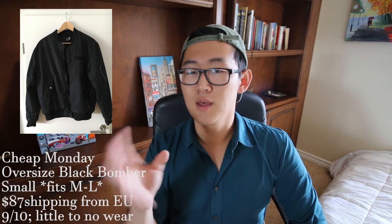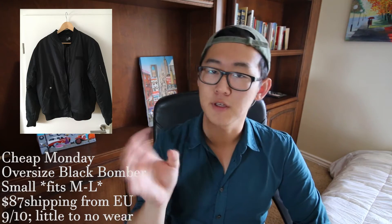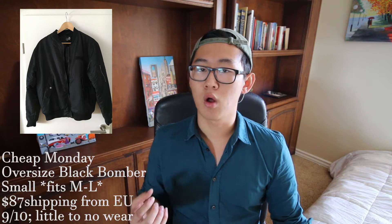Now that we're done with tops, onto outerwear. First up is an oversized bomber by Cheap Monday, tag size small but fits more like a medium to large. This is going to cost you around $87 shipping from the EU. This is an extremely nice basic bomber for anybody who hasn't purchased a bomber before or wants better quality than H&M or Zara. A lot of people compare Cheap Monday to the quality of Acne Studios or APC. I'd give it around a nine and a half out of ten — there really isn't much wear, and it's a black bomber so it won't show wear easily.